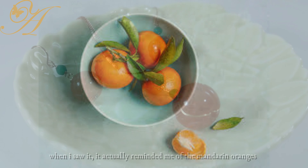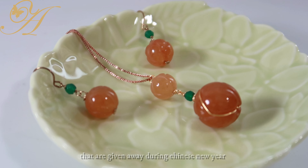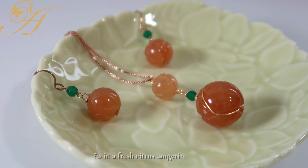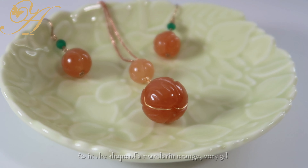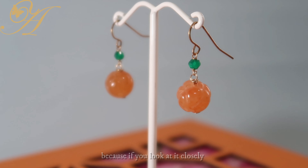This is really unique. When I saw it, it actually reminded me of the mandarin oranges that are given away during Chinese New Year. Not only is the color a fresh citrus tangerine, but the shape is also in the form of a mandarin orange — very 3D. It's really unique because I seldom come across these colors.